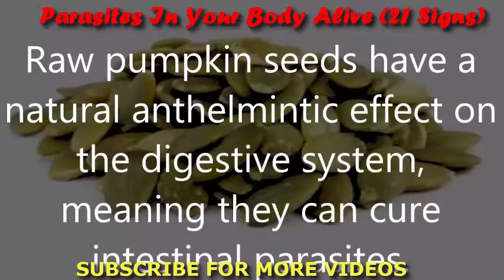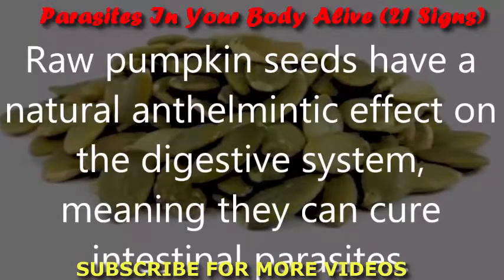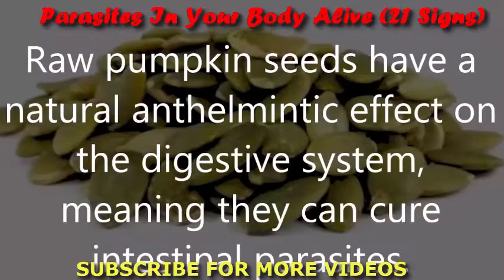Raw pumpkin seeds: Raw pumpkin seeds have a natural anthelmintic effect on the digestive system, meaning they can cure intestinal parasites.